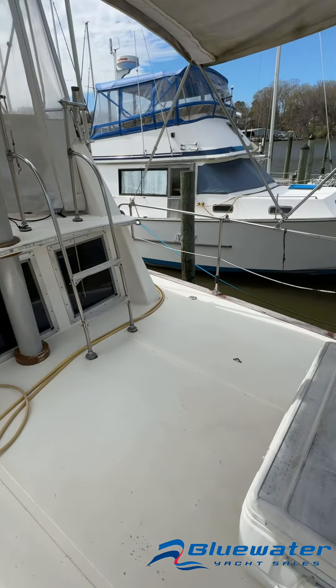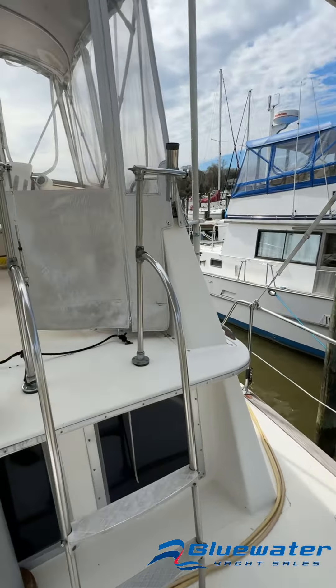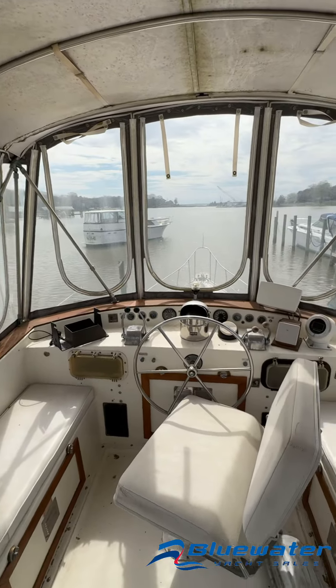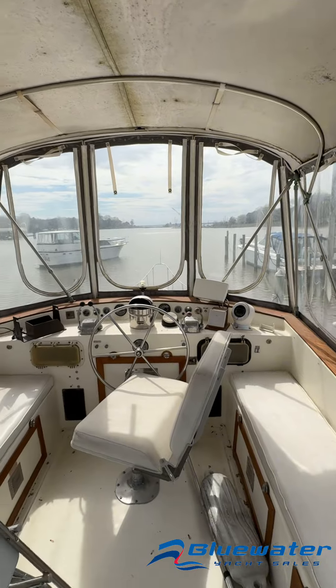On the aft deck, a lot of space here. It would be great to put a couple boat chairs on the aft deck and be able to talk to people on the dock. Up in the flybridge, great visibility all the way around. Makes it a perfect space to enjoy the day on.